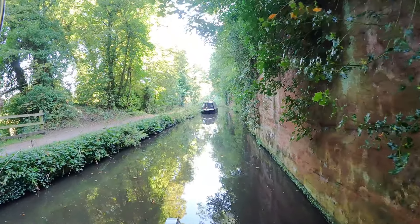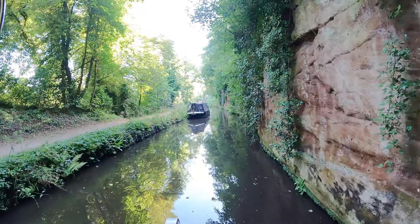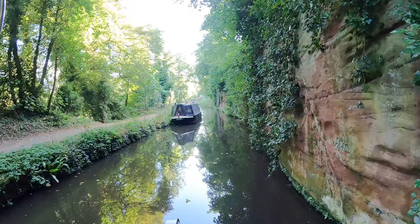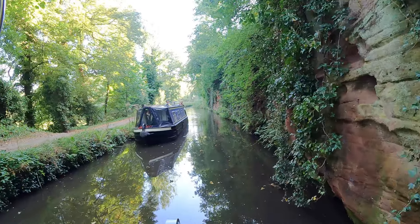As Chris says, we're on a limestone wall. The canal was probably dug around a limestone layer, and some of it was cut out to make the canal plateau.